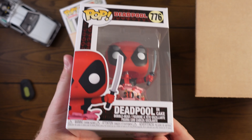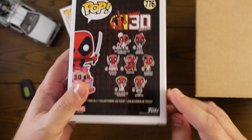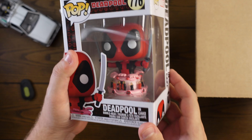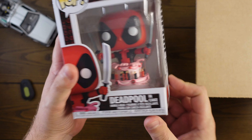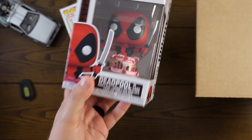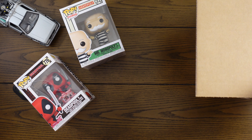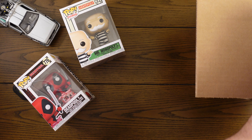Second one is Deadpool in cake. This one is pretty much brand new, still available — it's from 2021, just a few months old. There's a Target exclusive one that's similar to this. About 10 bucks. I'm hoping that means our last one in the protector must be pretty good. We had a guaranteed value of $60, so it's gotta be pretty decent.